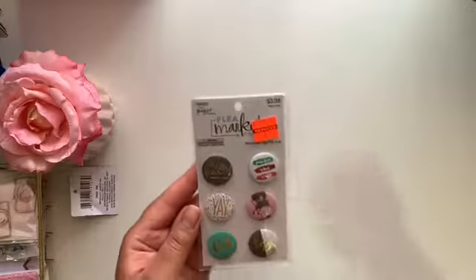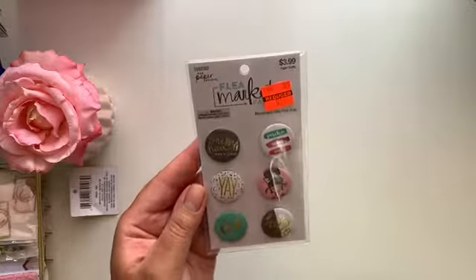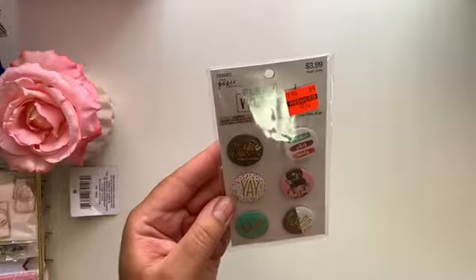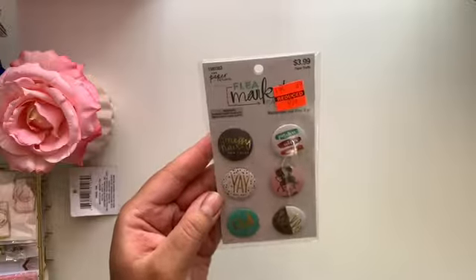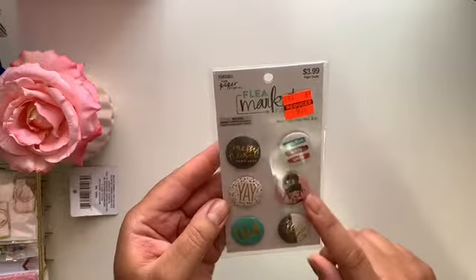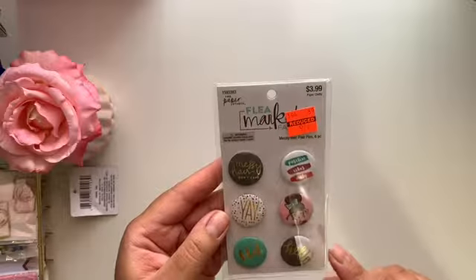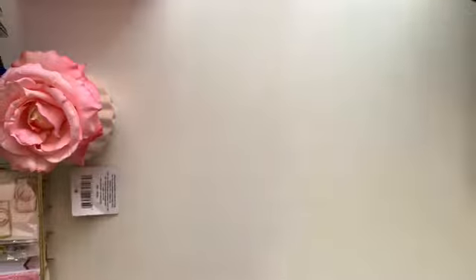This first piece is from Hobby Lobby — it's these pins, and they are so cute. One says 'Messy Hair Don't Care,' there's a cute little girl design, and one says 'Positive Vibes Only.' These originally retailed for $3.99 and were on clearance for 99 cents, so I think those are super cute.